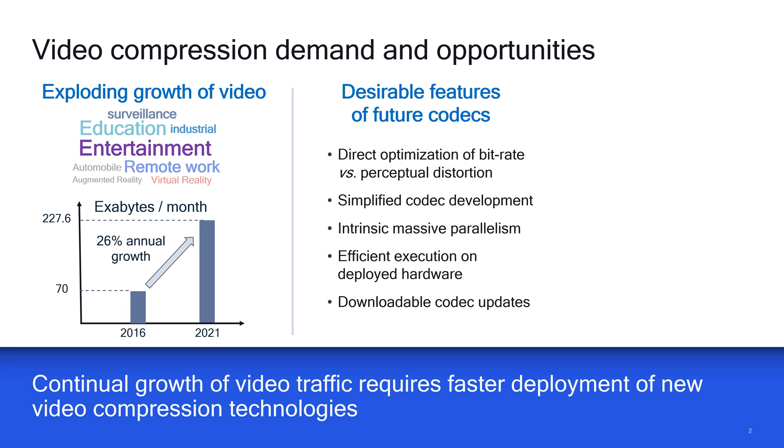To meet this demand, we envision that future codecs will have the following desirable features: direct optimization of bitrate and perceptual distortion, simplified codec development, intrinsic massive parallelism, efficient execution on deployed hardware, and downloadable codec updates.